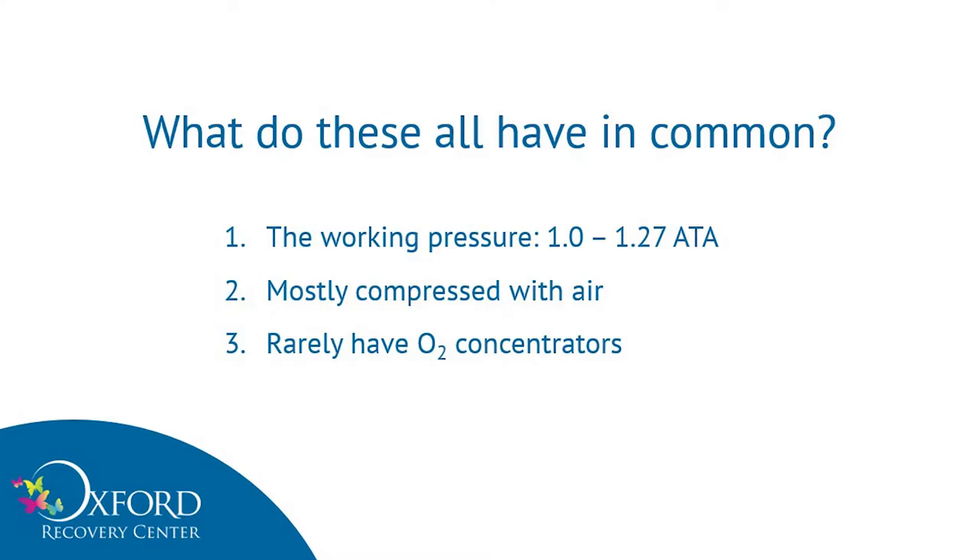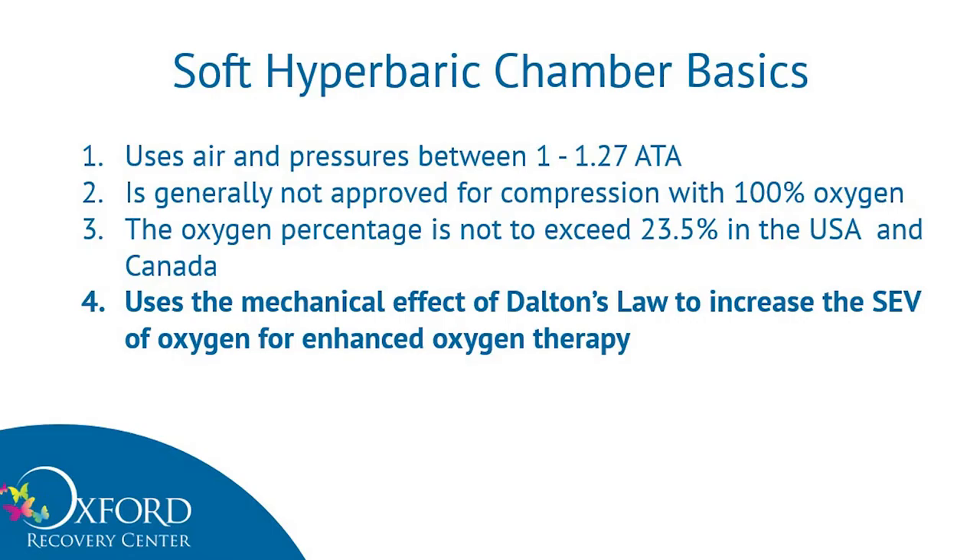What do they all have in common? Their working pressure is between 1 and 1.27 ATA. They are mostly compressed with air, and rarely they also have oxygen concentrators. They use air pressures between 1 and 1.27 ATA. They are generally not approved for compression with 100% oxygen. In both the United States and in Canada, the chamber atmosphere of this type is generally not allowed to exceed 23.5% oxygen because the chambers aren't grounded. So we're looking at about 23.5% concentration of oxygen. What they do is use the mechanical effect of Dalton's Law to increase the surface equivalent value of oxygen for enhanced oxygen therapy.